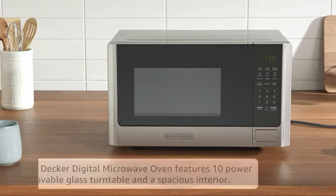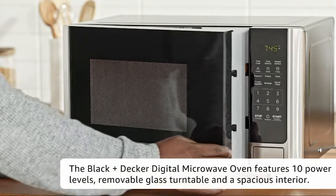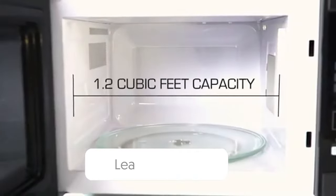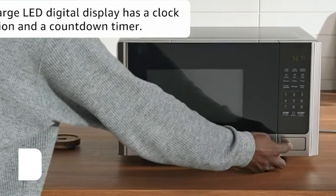So that wraps up our list of the best countertop microwaves. Hope you found this video helpful — if so, please leave a thumbs up, as I always appreciate that. Let us know in the comments below which countertop microwave you're going to choose. Thanks for watching.